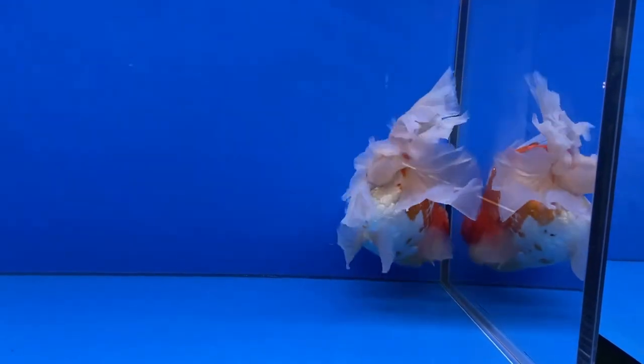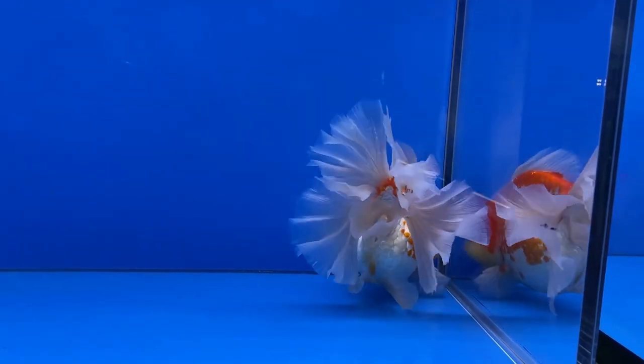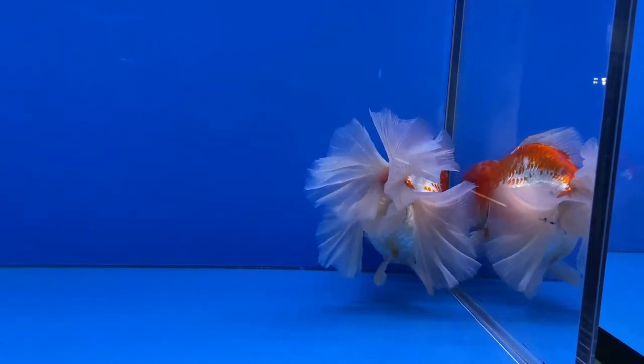Finally, check the fish's eyes. If the eyes look cloudy or sunken, it's a sign that your fish has probably deceased.